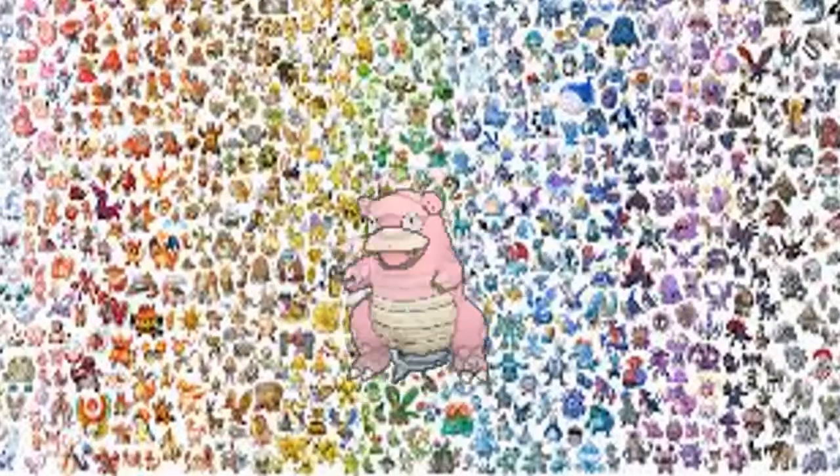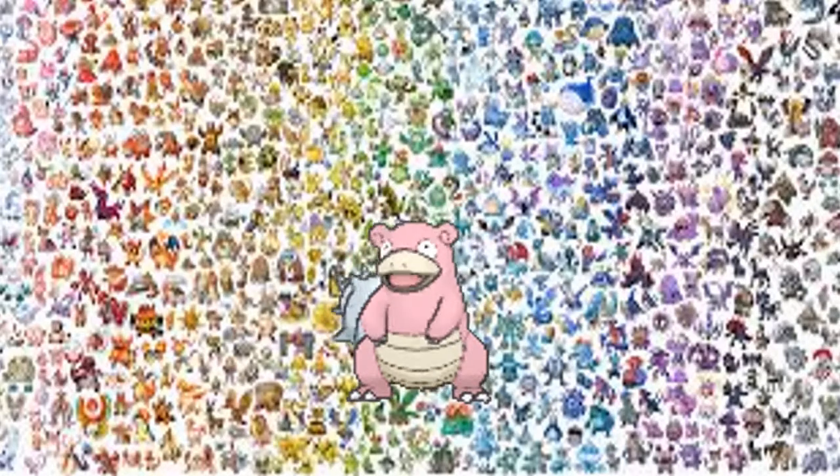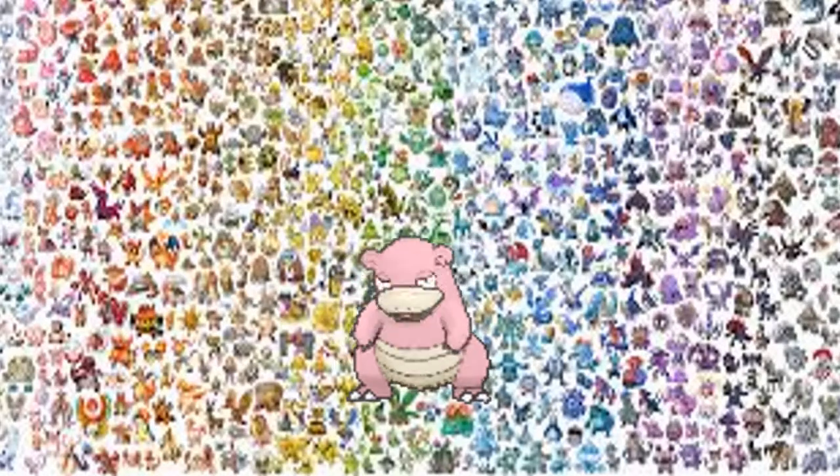Number 7, Slowbro. I like his design — it has the pink, it has those curly ears, and it has its shell on its back. And if you look at the stats, the defense — oh my god, they are perfect. And especially the Mega Evolution. Shell Armor.